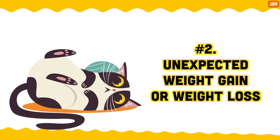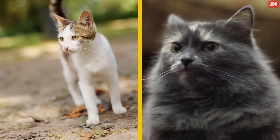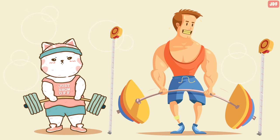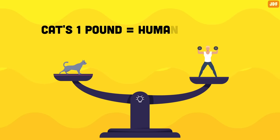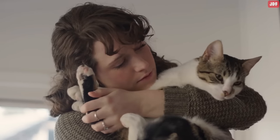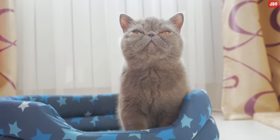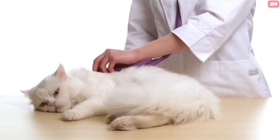Number 2: Unexpected weight gain or weight loss. If your feline is suddenly losing or gaining weight for no obvious reason, it's important to visit a vet. Cats' physiology is different from that of humans — a cat gaining or losing a single pound is roughly comparable to a human gaining or losing 10 pounds. So make sure to pay attention to small variations in your pet's weight. In older cats, weight loss can be normal as they lose muscle mass, but extreme changes in weight can be a sign of something serious like cancer.